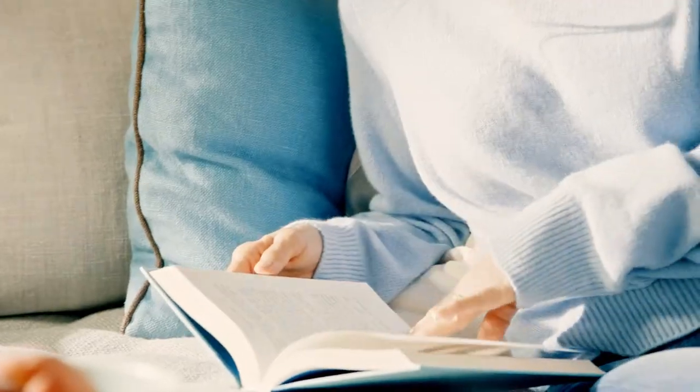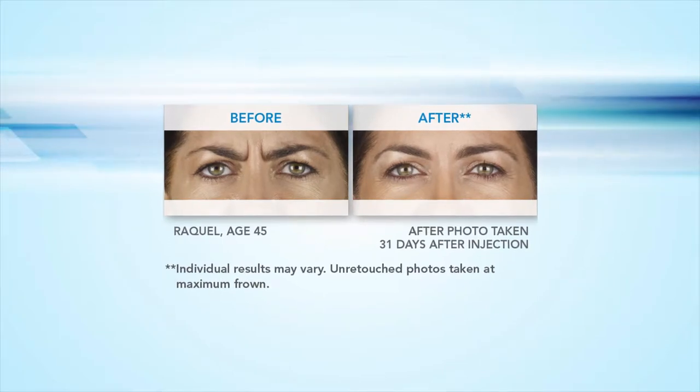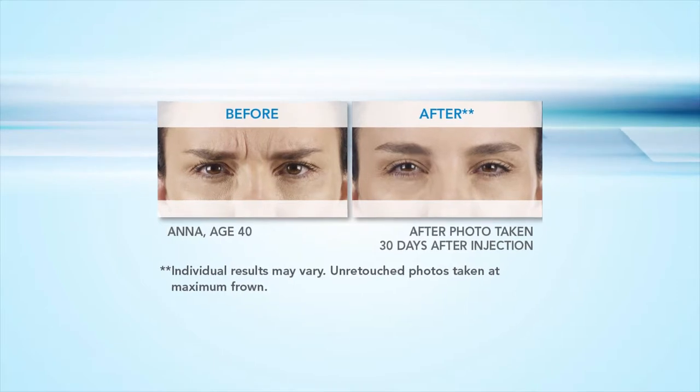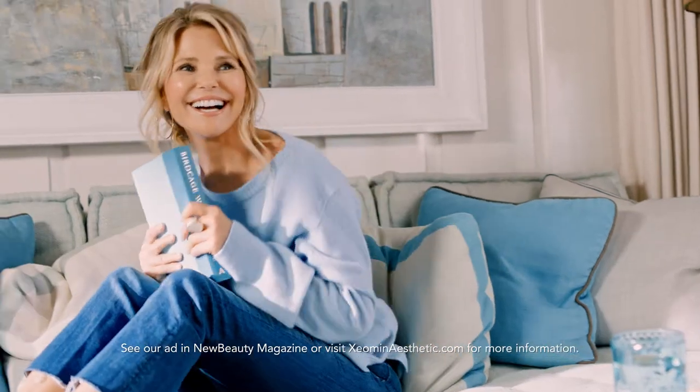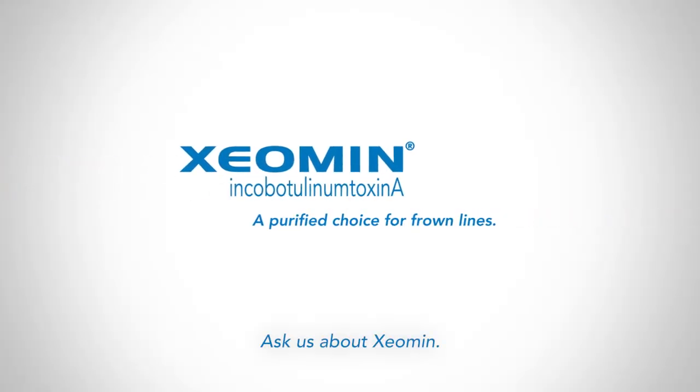Before Xeomin, I was afraid I might lose my natural expression, but I love my results. Xeomin — a purified choice for frown lines.